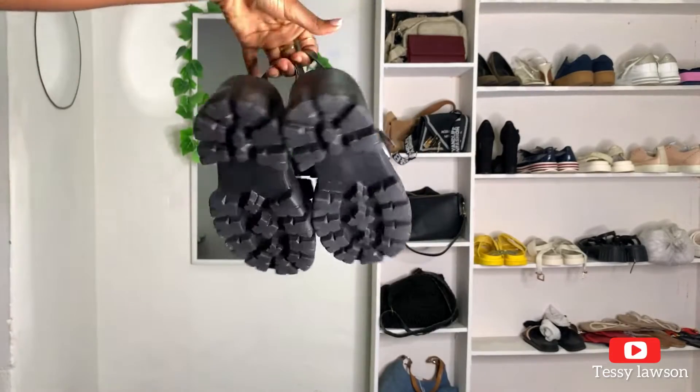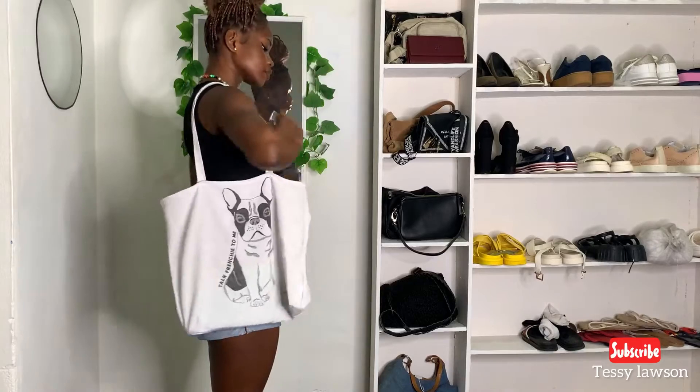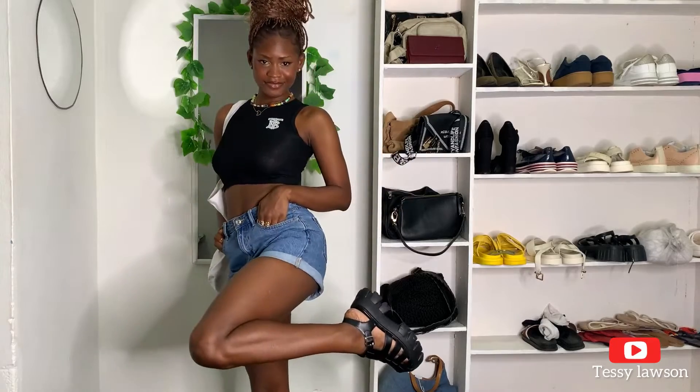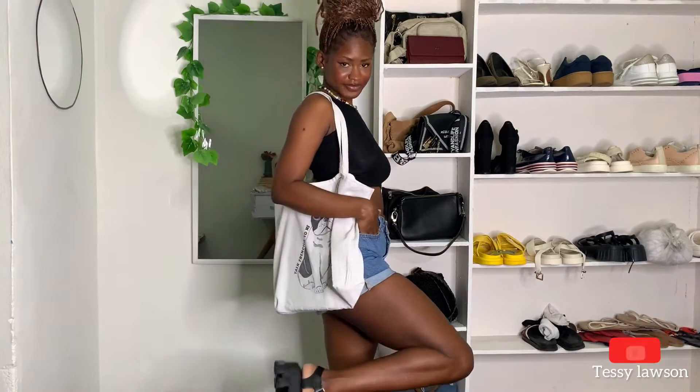I add my platform sandals — I'm in love with platform sandals — and a tote bag. You guys, I love tote bags, so you're going to see that a lot. This is the final look; this is something I would wear out with the tote bag and my platform sandals. That's the first look.